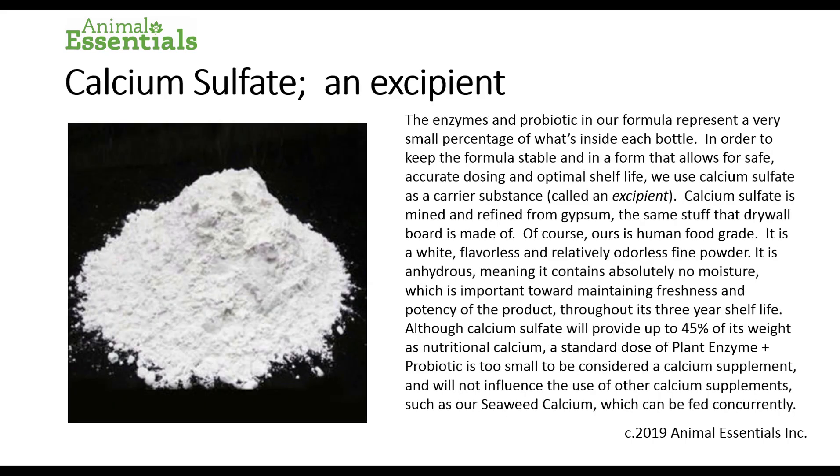Calcium sulfate — an excipient. The enzymes and probiotic in our formula represent a very small percentage of what's inside each bottle. In order to keep the formula stable and in a form that allows for safe, accurate dosing and optimal shelf life, we use calcium sulfate as a carrier substance called an excipient. Calcium sulfate is mined and refined from gypsum, the same stuff that drywall board is made of — of course ours is human food grade. It is a white, flavorless and relatively odorless fine powder. It is anhydrous, meaning it contains absolutely no moisture, which is important toward maintaining freshness and potency throughout its three-year shelf life. Although calcium sulfate will provide up to 45% of its weight as nutritional calcium, a standard dose of plant enzymes and probiotics is too small to be considered a calcium supplement and will not influence the use of other calcium supplements such as our seaweed calcium, which can be safely fed concurrently.